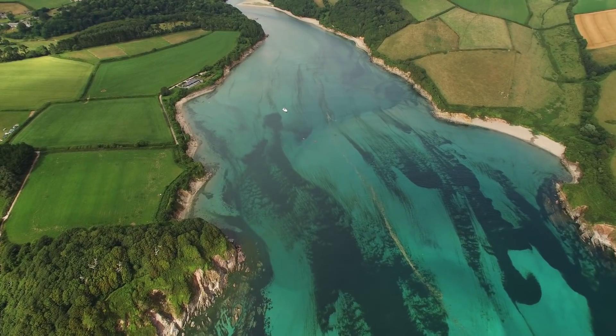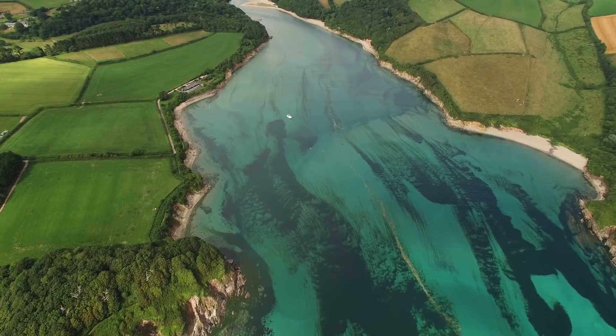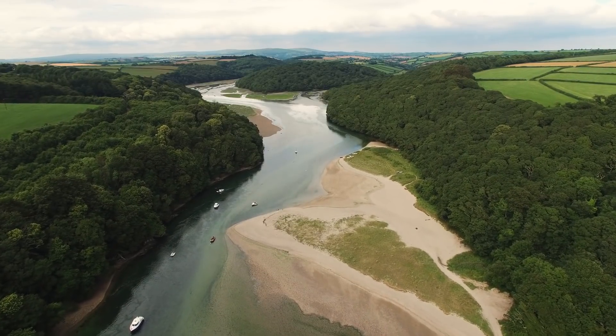At low tide the entrance dries totally, and only on a rising tide is it possible to explore just a little way in.